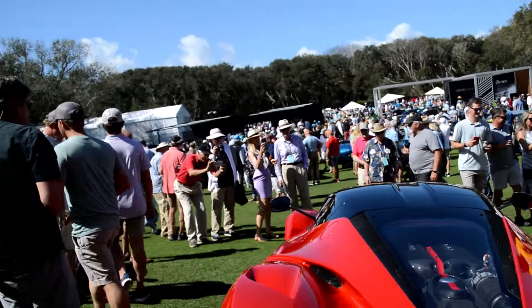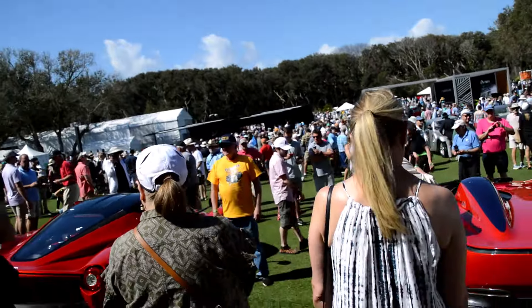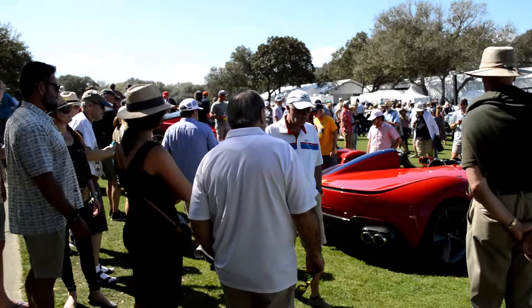I'm going to finish up on the Monza. Let's go on the golf cart.